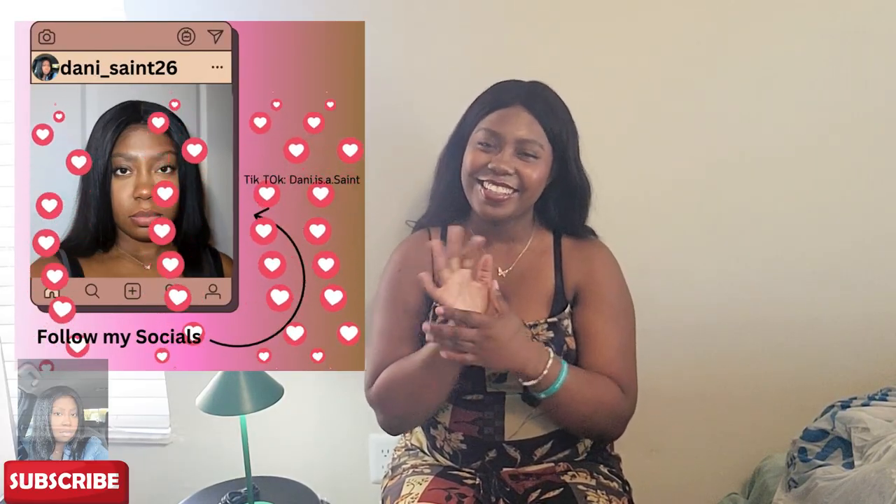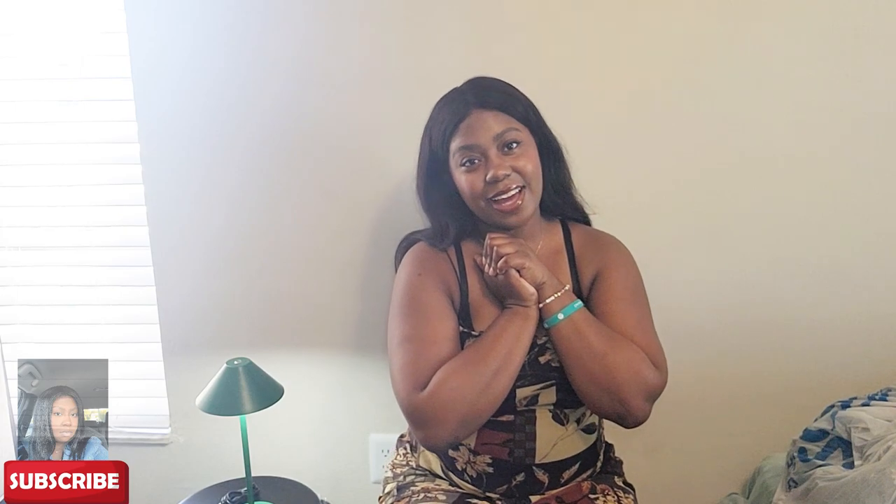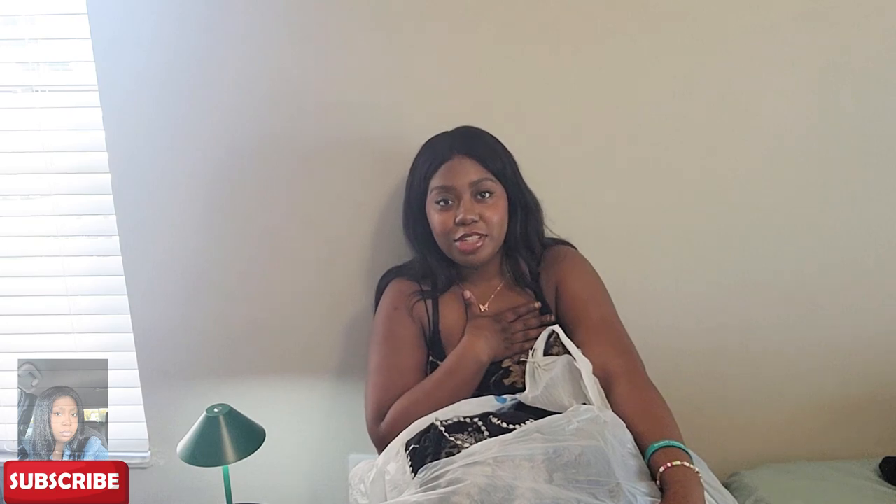Hey guys, welcome back to the channel, it's Dancing here with another video. Like, comment, share, and subscribe. Today's video is going to be a Ross haul — I got a whole bunch of stuff from Ross. I went spring shopping, and I'm just going to show you guys what I got. It's not going to be a try-on haul, but if you want me to try things on, let me know down below.